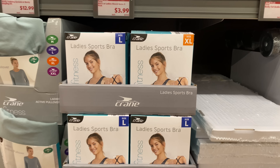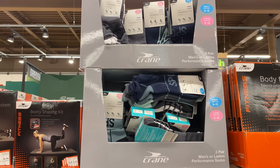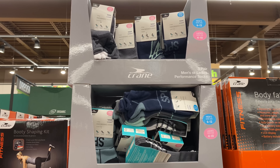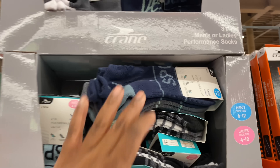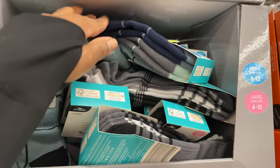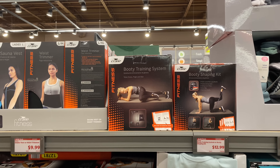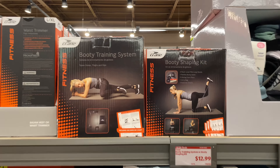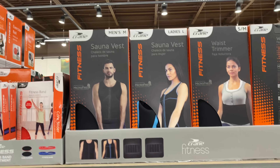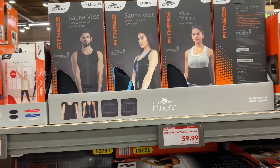I'm sure it comes in sizes small through extra large. Right above it is the men's or ladies fitness socks, a set of three for $3.99. Right here we have the training system or booty shaping kit for $12.99. Here is the sauna vest or waist trainer for $9.99 — great deal.